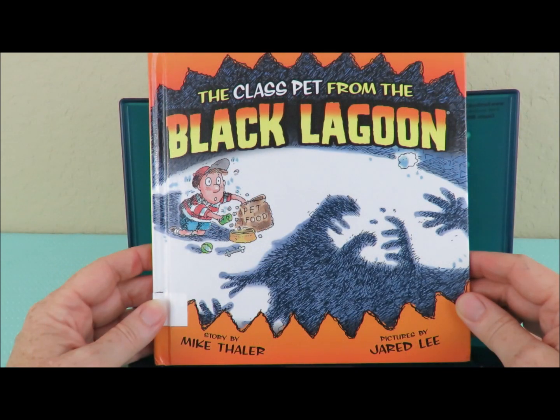That concludes our reading of The Class Pet from the Black Lagoon by Mike Thaler. Thank you for watching Storytime with Burleigh. Please like this video and subscribe to my channel, At Home with Burleigh. Thank you! Bye bye!